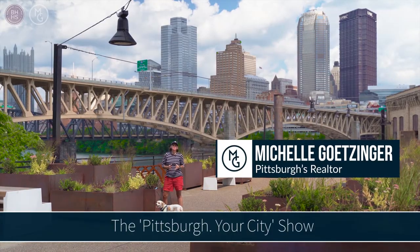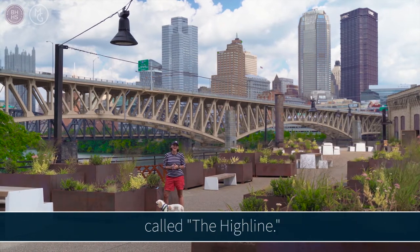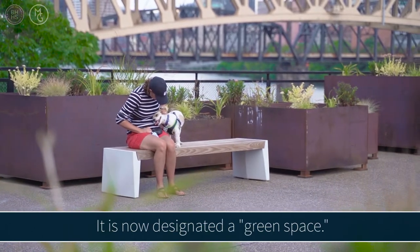Hey, this is Michelle Getzinger here with the Pittsburgh Your City show. I'm at a new green space here in the South Side called the High Line. This is the first time that this space has been open to the public here in Pittsburgh — it is now designated a green space.